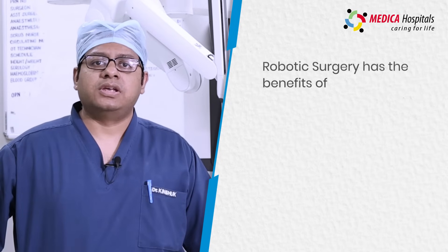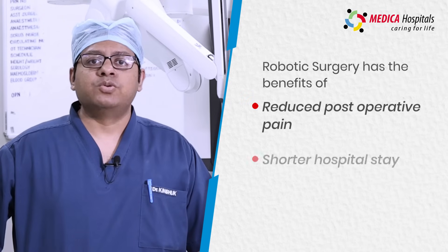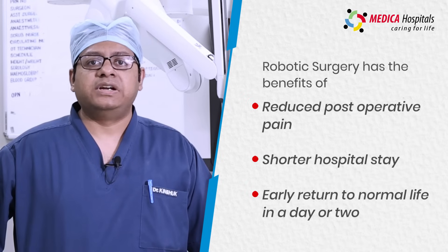The advantages of robotic surgery include reduced post-operative pain, reduced hospital stay, quick discharge from the hospital, and an early return to normal daily activities.